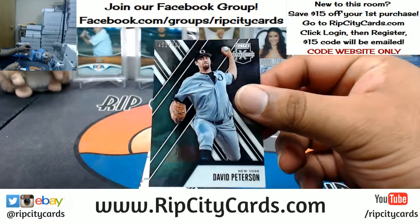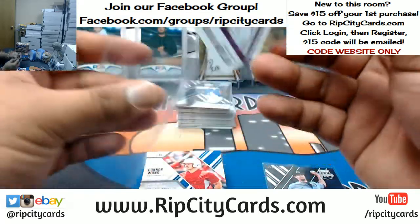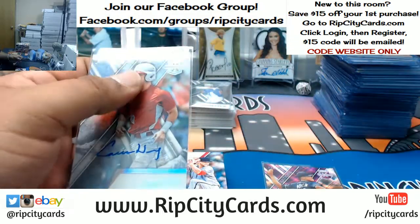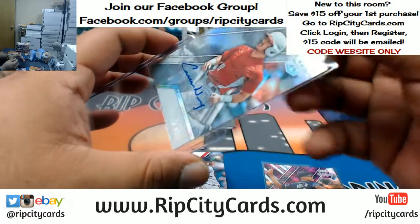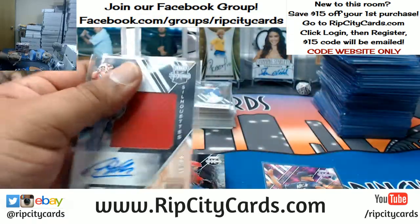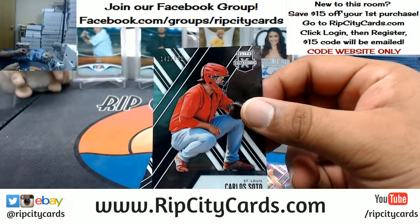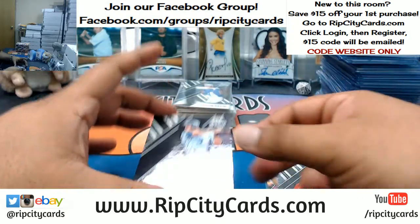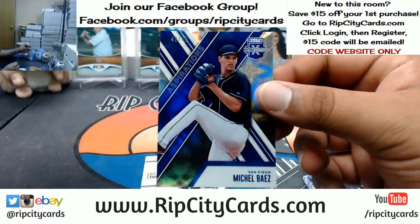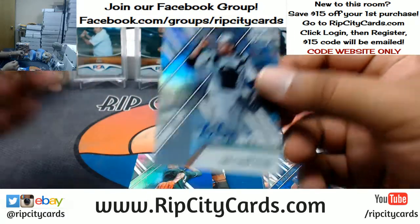Box number eight: David Peterson, New York. Adrian Morejon to 200 for the Padres. Connor Wong autographed for the Angels — Angels doing work. Austin Voth patch auto for the Nationals to 99. Carlos Soto for the Cardinals. Tim Locastro, Los Angeles. Michelle Baez to 75 for the Padres. Luis Campuzano for the Padres, on-card auto. Jordan Holloway, Marlins autograph.